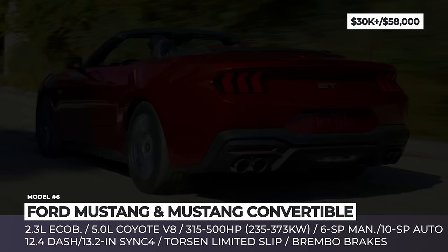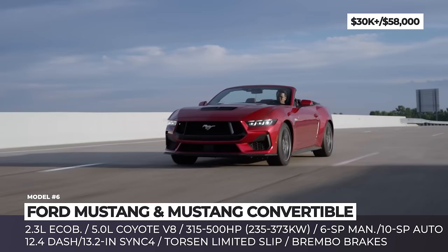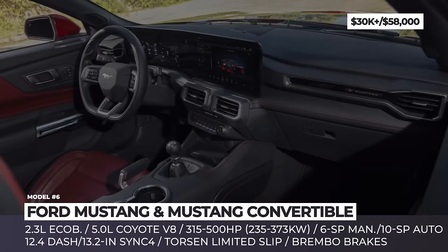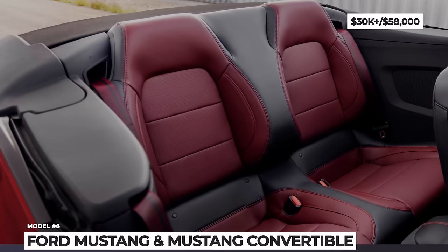The convertible model received a compact fabric roof design that can be folded down thanks to a one-touch activation feature. When folded down, the roof takes less space than before, providing a class-leading trunk space of 10.3 cubic feet. Inside, you will find a revised fighter jet-inspired cockpit with a 12.4-inch instrument cluster, a 13.2-inch touchscreen in the middle, and optional Recaro seats.